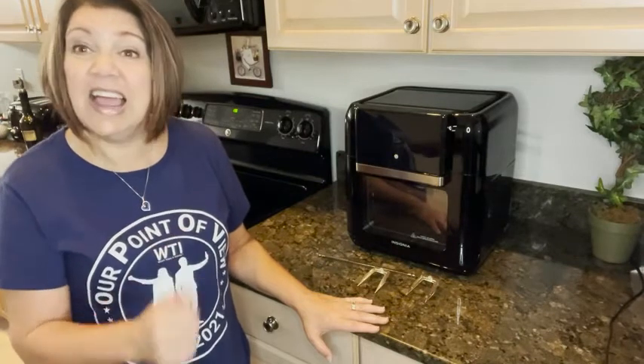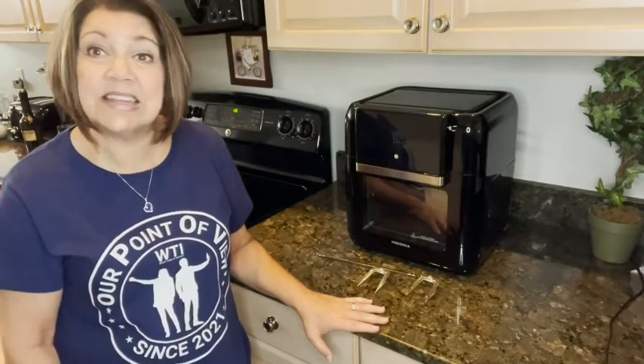So this is a must on your list if you're looking for an air fryer. I highly recommend this Insignia 10 quart — however, that is just my point of view.